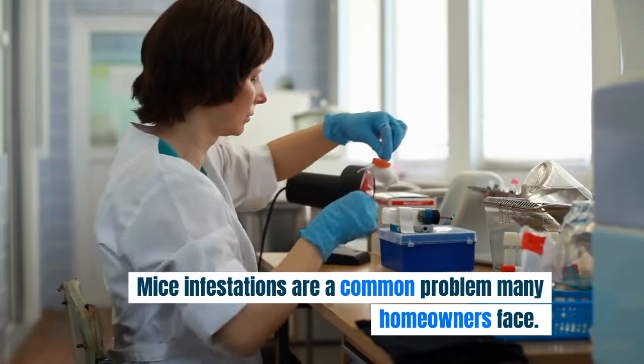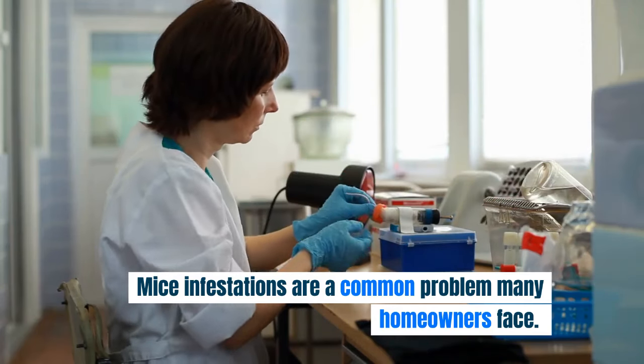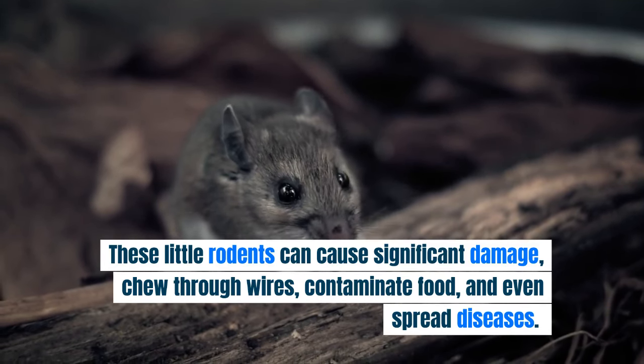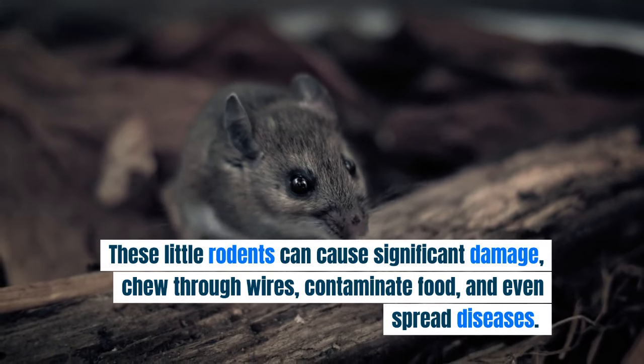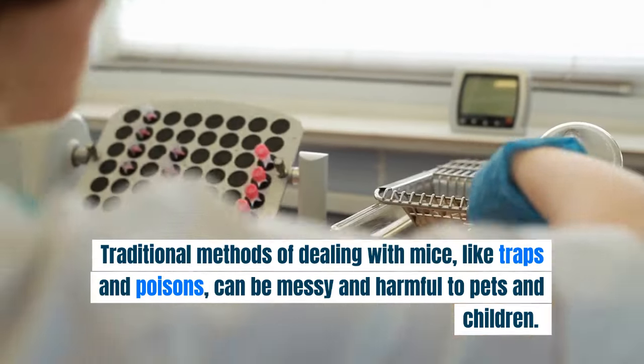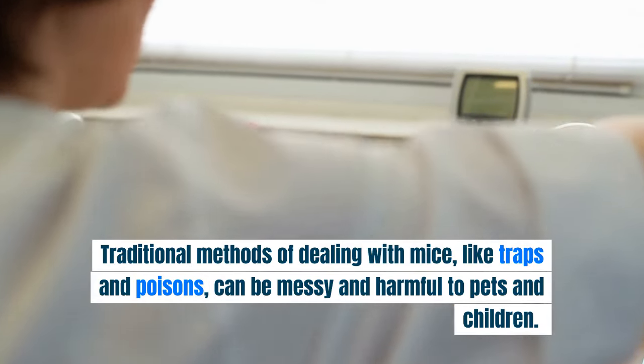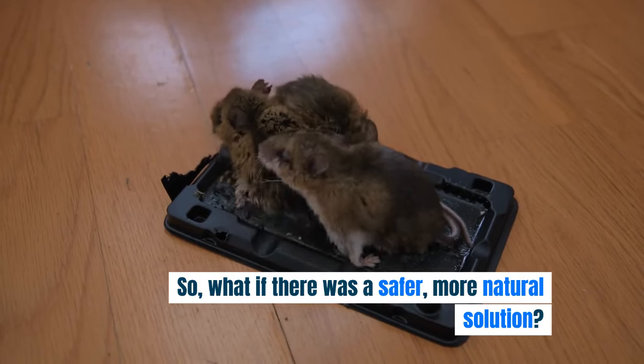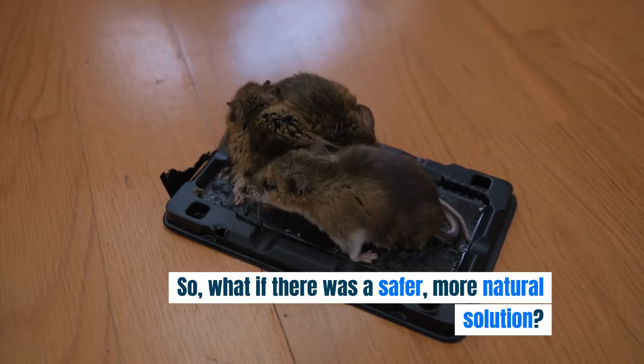Mice infestations are a common problem many homeowners face. These little rodents can cause significant damage, chew through wires, contaminate food, and even spread diseases. Traditional methods of dealing with mice, like traps and poisons, can be messy and harmful to pets and children. So, what if there was a safer, more natural solution?